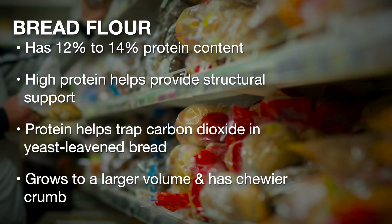Bread flour has approximately 12 to 14 percent protein. The high protein content helps provide structural support in products such as yeast leavened bread, where the protein helps entrap carbon dioxide, providing a larger volume and chewier crumb.